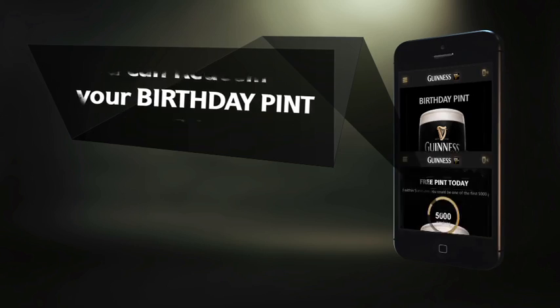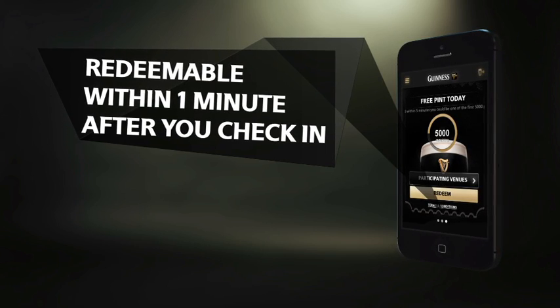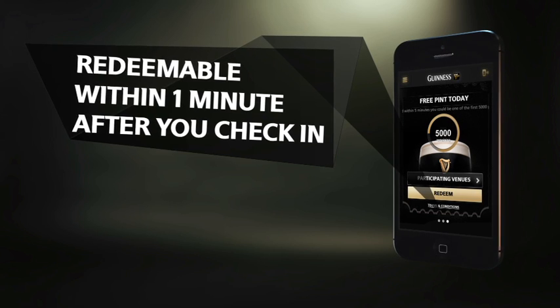Because you've turned on your push notifications, you'll now be notified about pints that we give out on special occasions. So redeem your complimentary pint and enjoy.